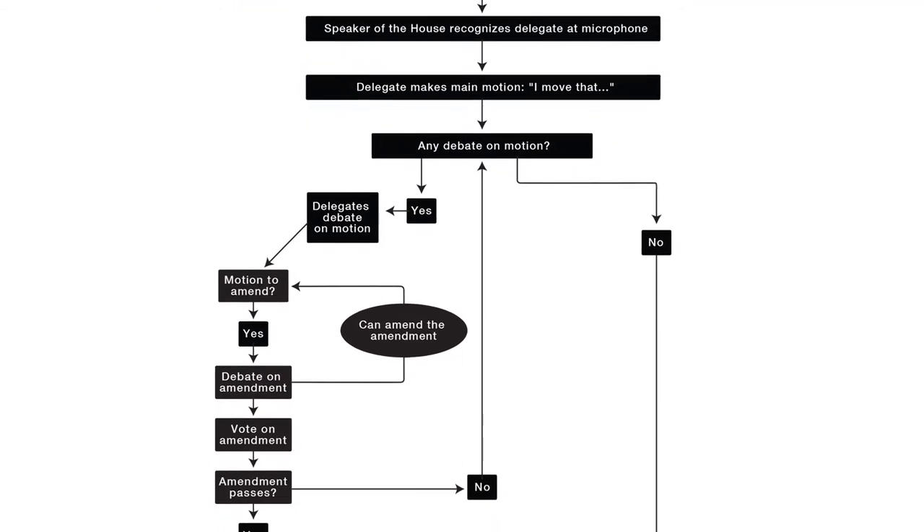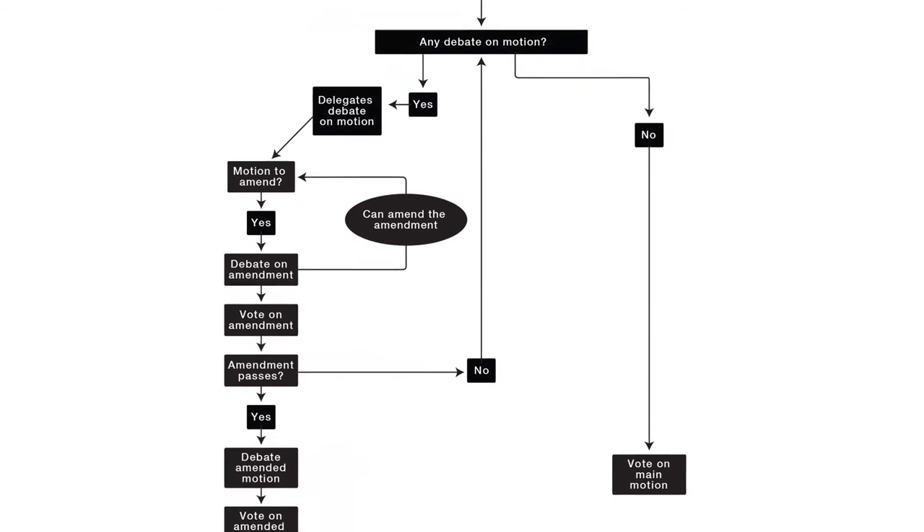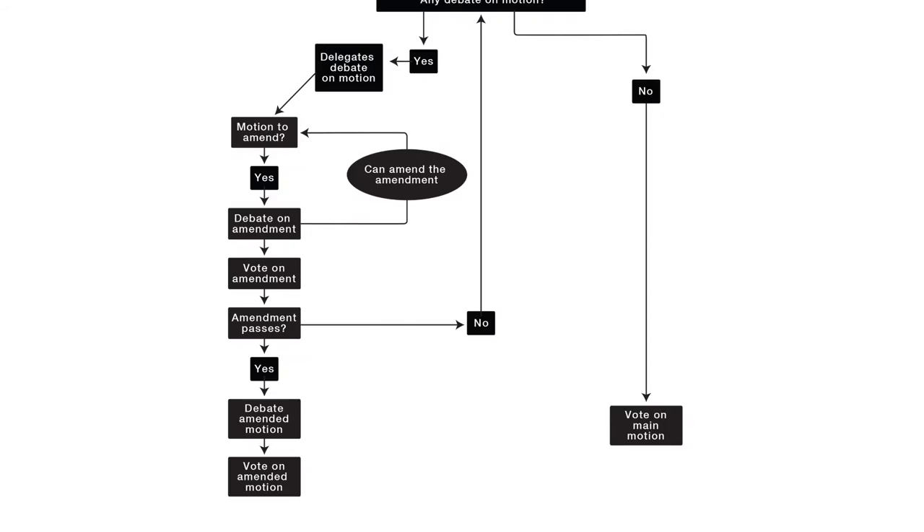And it might sound kind of strange to hear it discussed in this format, but when you see it play out at annual session, it'll really help you understand it. The most important thing is to get involved, get informed about our process of governance, and read the resolutions before you get to annual session. Those resolutions aren't just for the 130 people sitting up at the front of the room — they're for every member who cares about where their association is going.